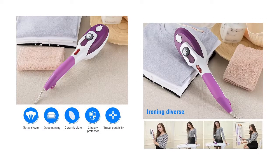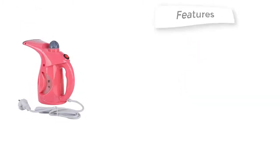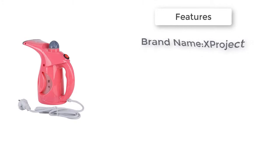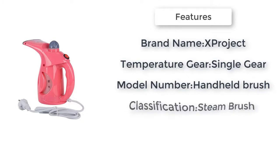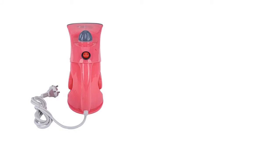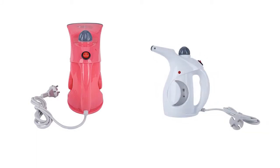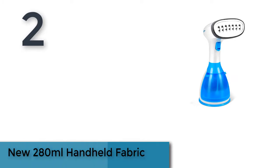Item number three is the Popular garment steamer. Brand name: Popular. Temperature gear: single gear. Certification: CSA, CB. Support: no. Classification: steam brush. Voltage: 220 volts. Model number: handheld brush. Power: 500 watts. Supports anti-dry burning: yes.